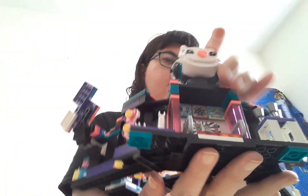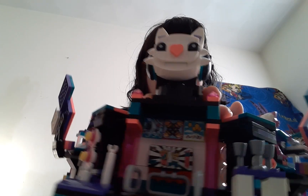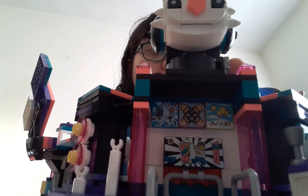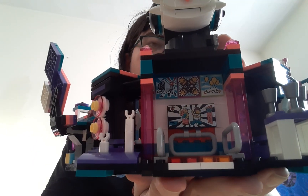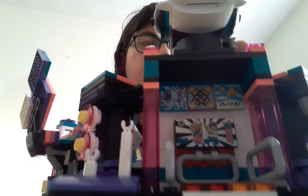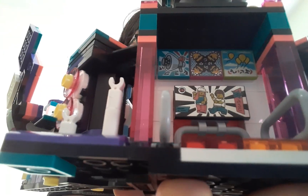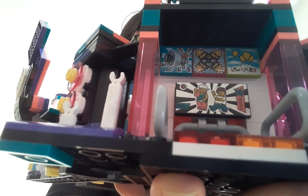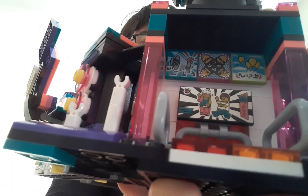And this is a dance pad — I was talking about the DDR type thing. It's really cool looking. I love the printed tile that comes with it, cause the Vidiyo sets don't have any stickers. I am still gonna get more of those tiles — they're really cool.